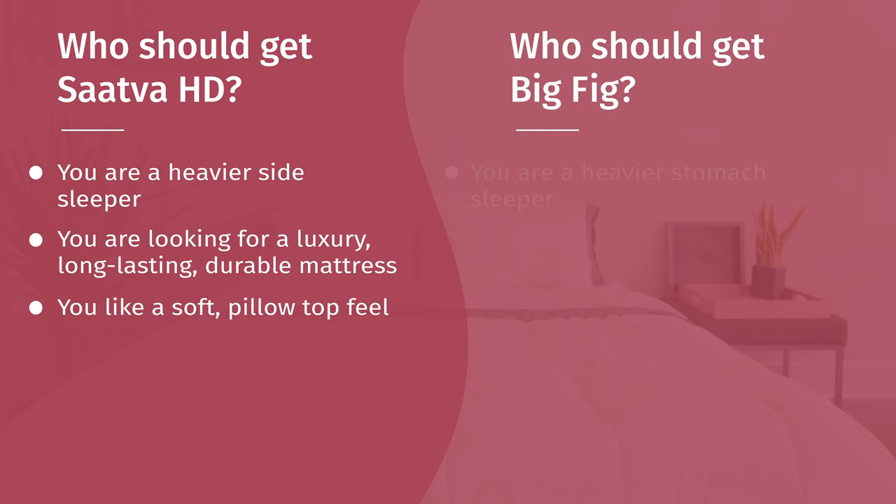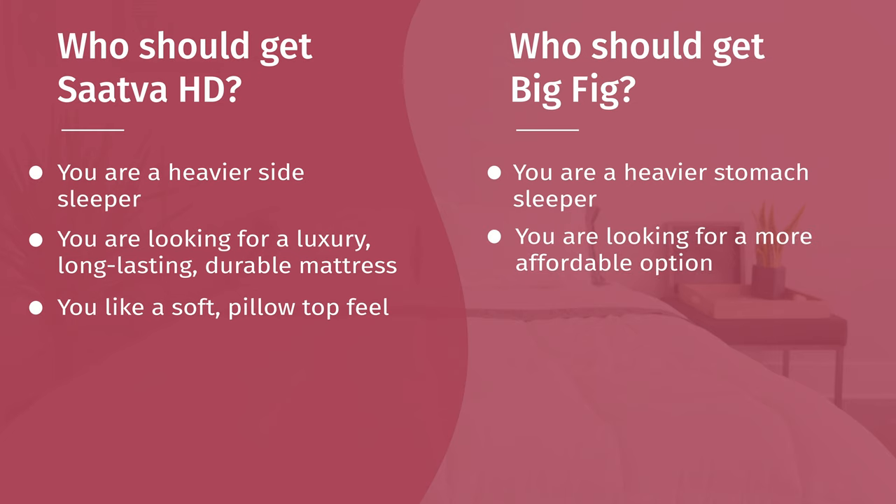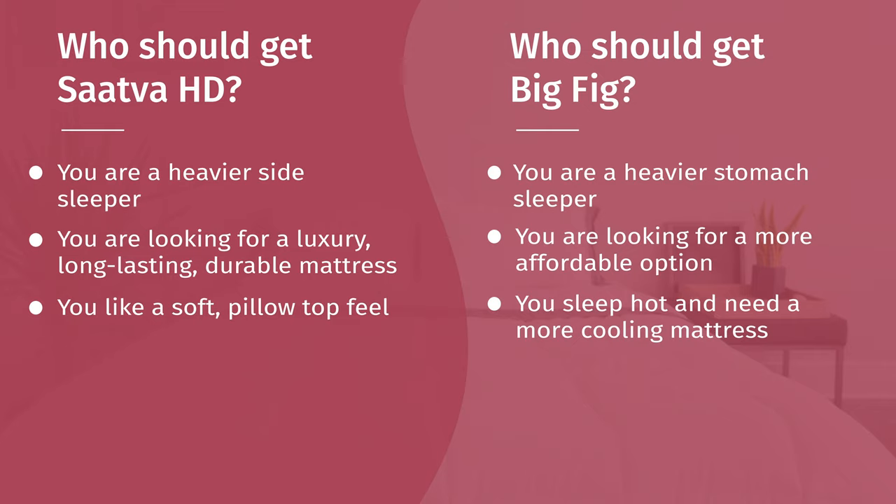Who should get the Big Fig? I think it's a better fit if you're a stomach sleeper and a heavier person — it's more supportive for stomach sleeping with less pillow top, so your hips don't sink in and you get good overall support no matter what your weight. Also, if you want something more affordable, you could save almost $800 by going with the Big Fig. Lastly, if you're a hot sleeper, I'd probably lean towards the Big Fig — you get a gel infusion in the latex foam layer and thermogel in the cover to help with cooling.